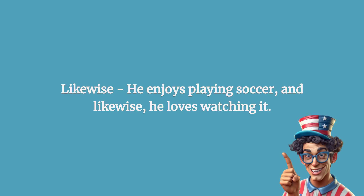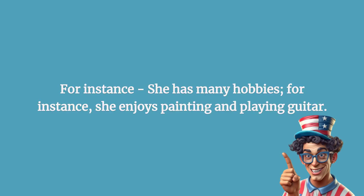Likewise: he enjoys playing soccer, and likewise, he loves watching it. For instance: she has many hobbies; for instance, she enjoys painting and playing guitar.